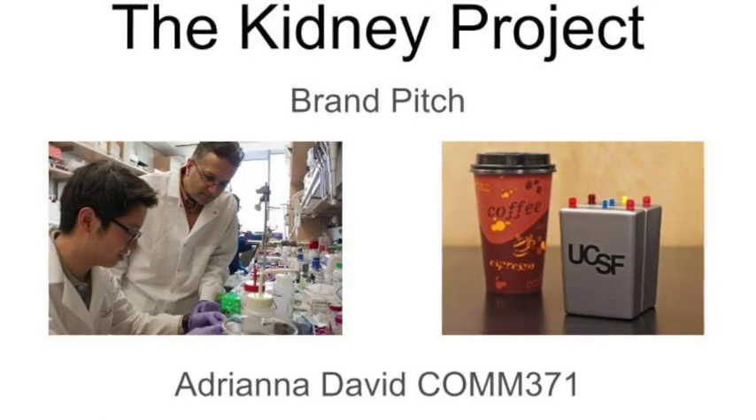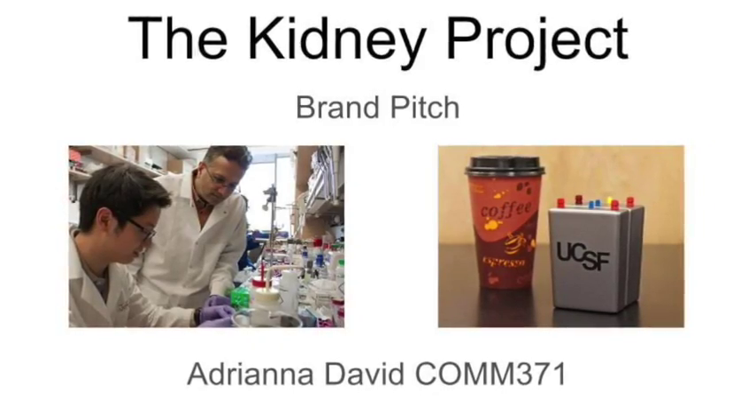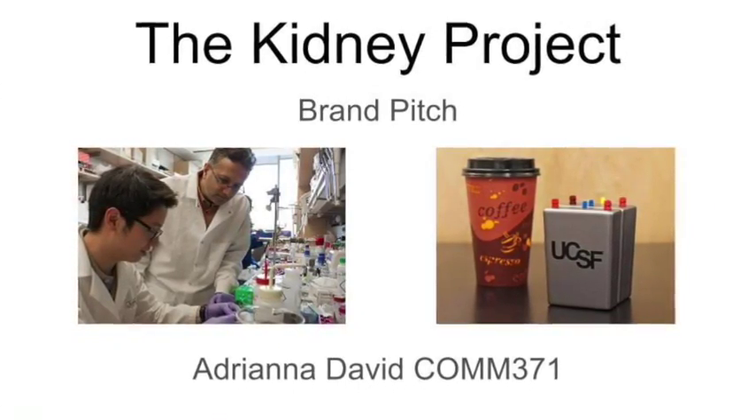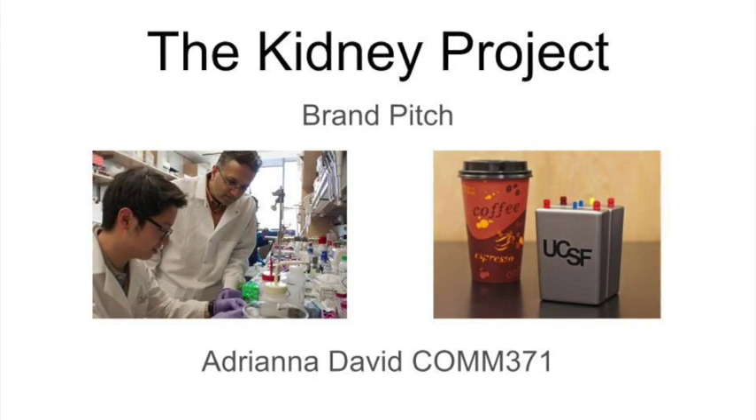The University of California San Francisco's The Kidney Project has developed a bio-artificial kidney that will be transplanted inside the body to cure end-stage renal disease. This is the brand pitch for The Kidney Project.